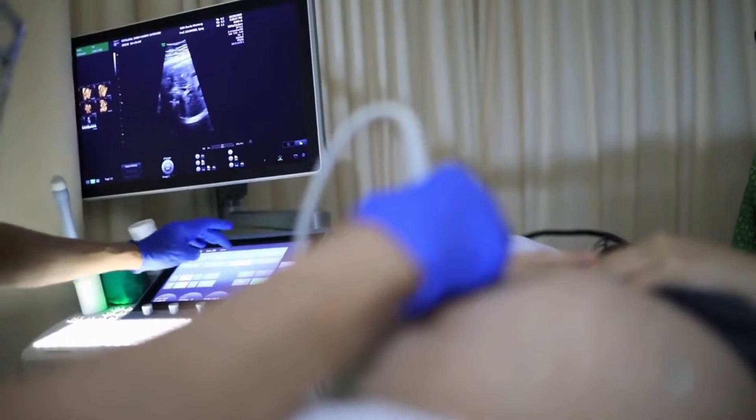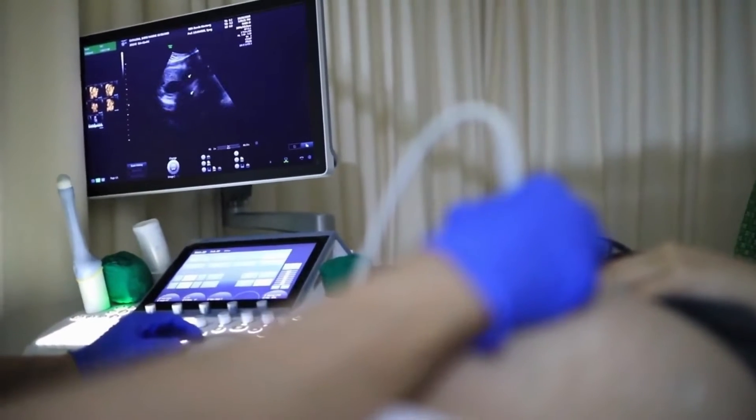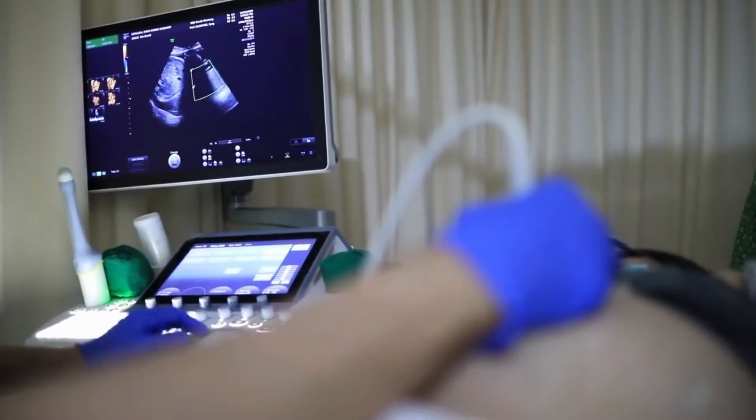2. If you're pregnant, you should speak with your doctor about recommended ginger intake. Generally, it's agreed that pregnant women should consume no more than one gram of ginger per day.